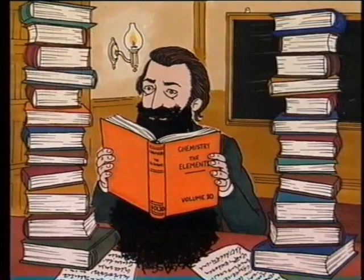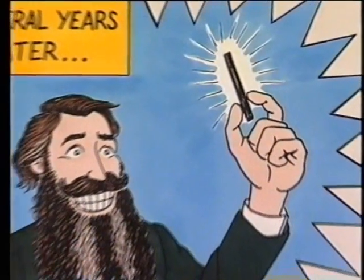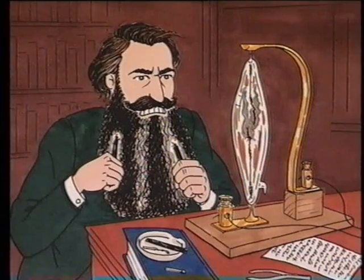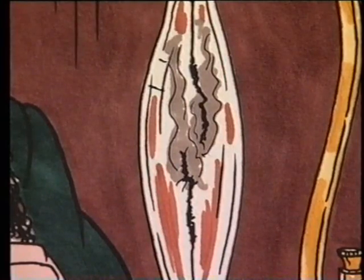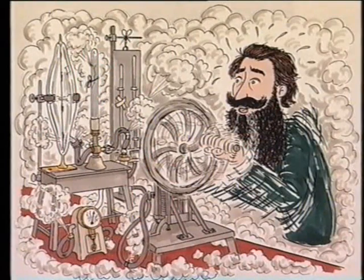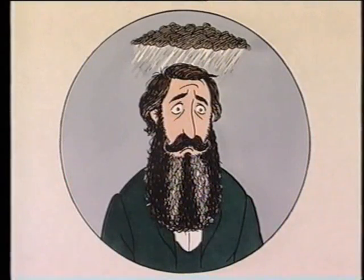It must be in here somewhere. At last, I think I've found it — a conductor made out of carbon is the answer. But when the carbon filament got hot, it burned. There must still be some oxygen left in the bulb. No matter how hard I try, this old vacuum pump just isn't good enough at sucking out all the air. Defeated, Swan decided to put his hobby to one side.